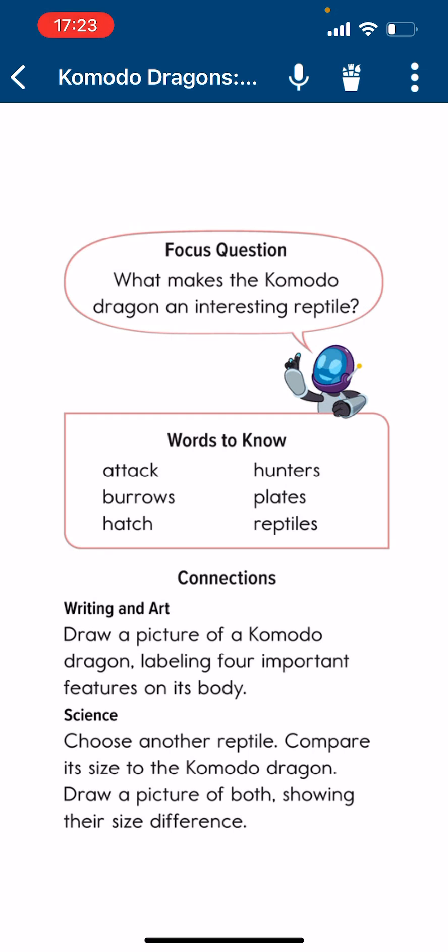With to know: attack, heroes, hatch, hunters. Connection — writing and art: Draw a picture of a Commodore Dragon labeling four important features on its body. Then choose another Reptive, compare its size to the Commodore Dragon, and draw a picture of both showing the size difference.